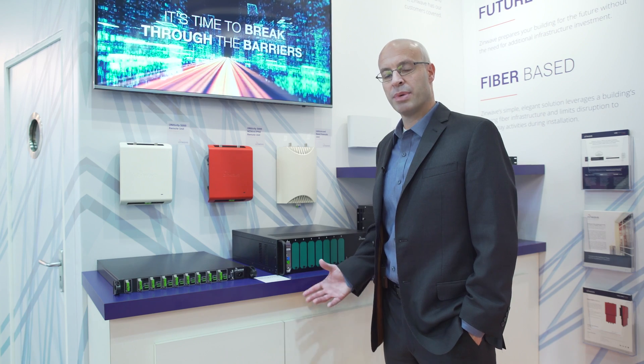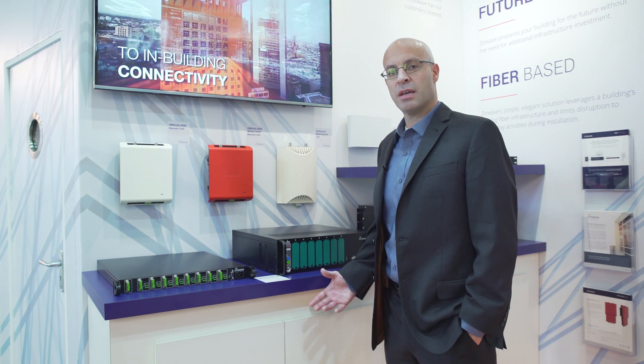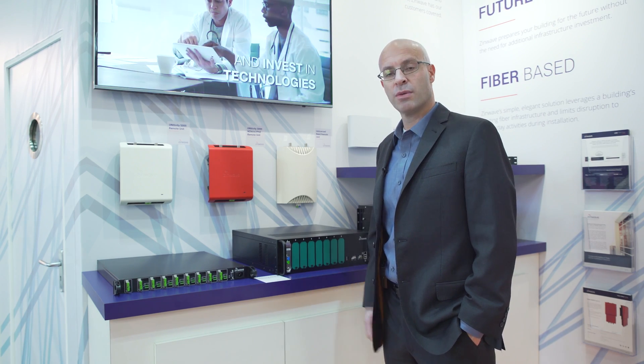we are future ready and able to give that end user peace of mind that the system they put in today and invest in today will be there for years to come.